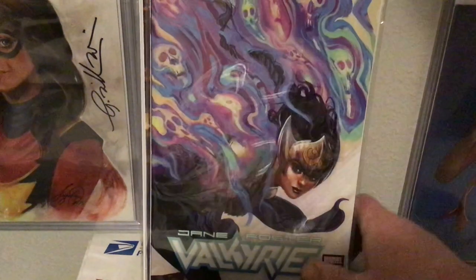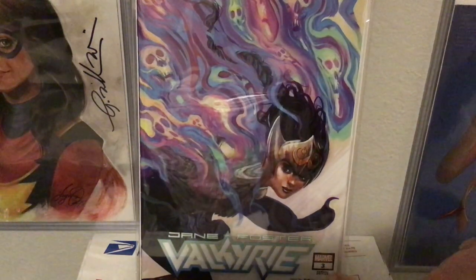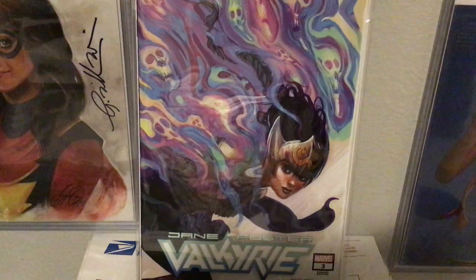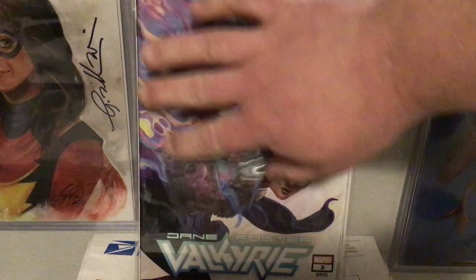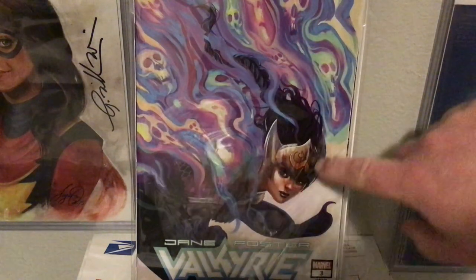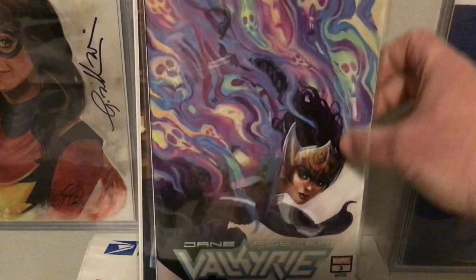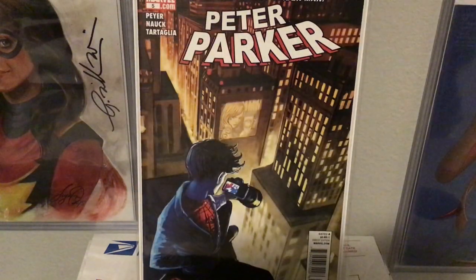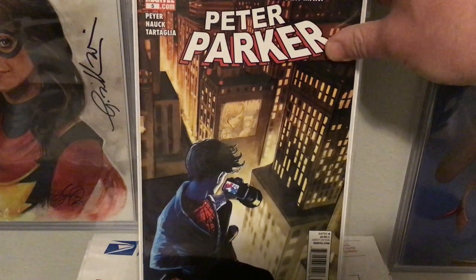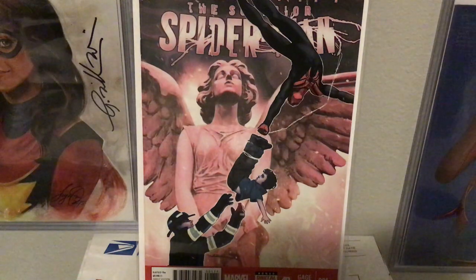Let's start with another bunch of Marvel books. This is from the Jane Foster Valkyrie series number three, and she said on her Instagram she was trying something different here — different color schemes than she's used to. I thought this was really very successful, very much like the creatures from the Journey into Mystery one that she did — looks very similar face there.